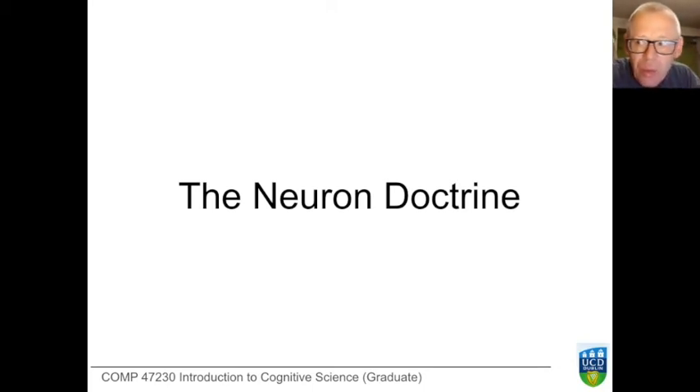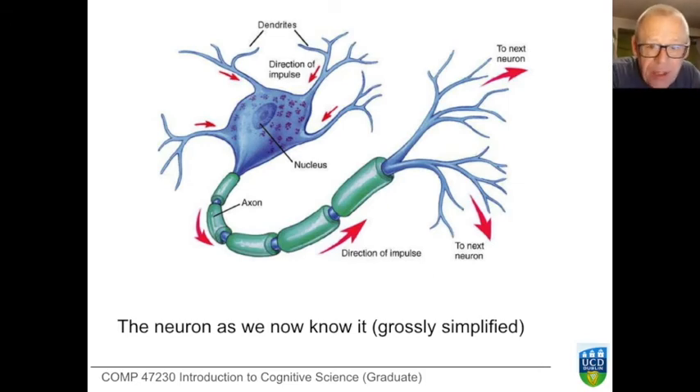With the brain we're not in quite the same position as we are with the heart. With the heart, we can identify the body as the domain of concern and describe a function. We're not sure where to start with the brain, so let's start with the neurons. The brain is part of the nervous system; the brain and the top part of the spinal cord constitute the central nervous system, connected to the peripheral nervous system. There are many kinds of cells, and most attention has been paid to one kind: the neuron.